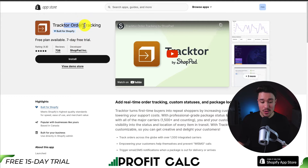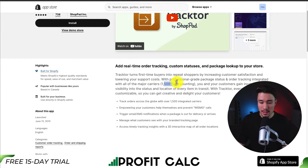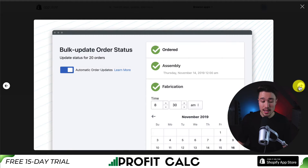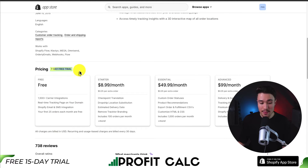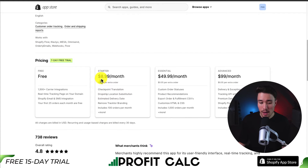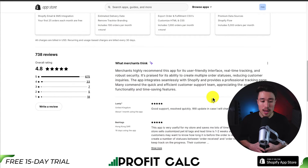Our last app is called Tractor Order Tracking. You can add real-time order tracking, custom statuses, and package lookup for your store. They integrate with over 1,500 plus carriers, make it easy to get analytics, see estimated delivery time, and you can bulk update order statuses. They also have a 3D interactive map for all order locations. In terms of pricing, there's a 7-day free trial and it's free for up to 25 orders each month. Paid plans go from $8.99 to $99 per month depending on the number of orders. It has an excellent 4.8 stars with 675 five-star reviews, and merchants highly recommend it for its user-friendly interface, real-time tracking, and robust security.